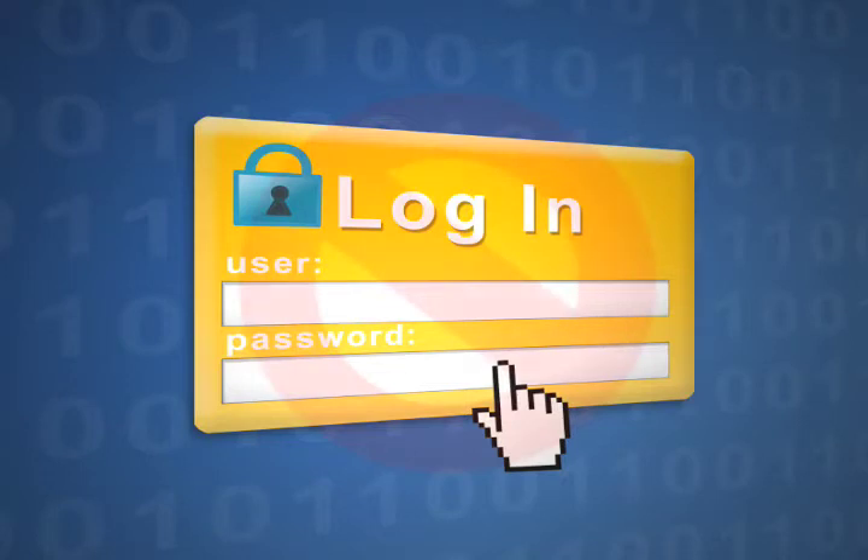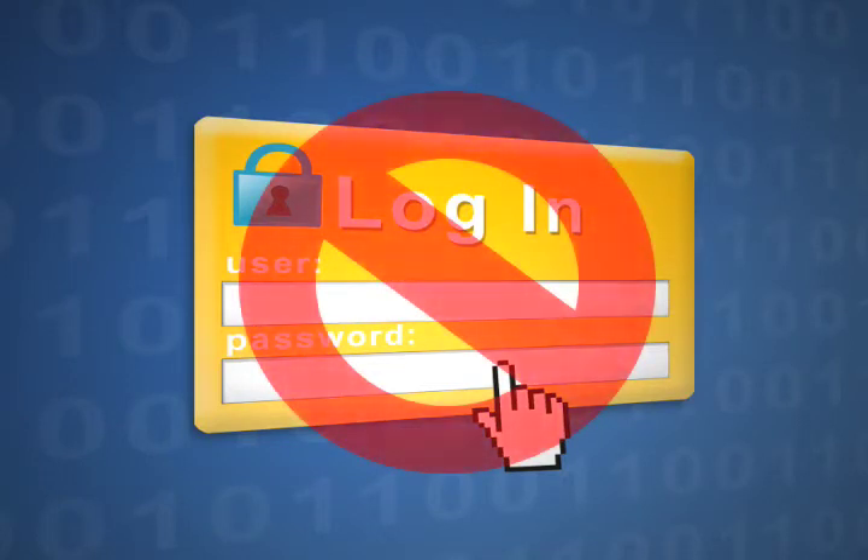The CIC no longer has to create a new username and password to grant access to this system, and that means one less password to remember.